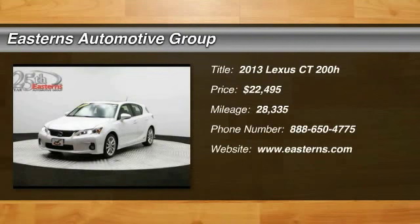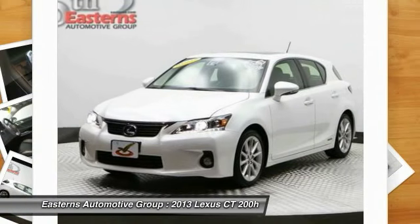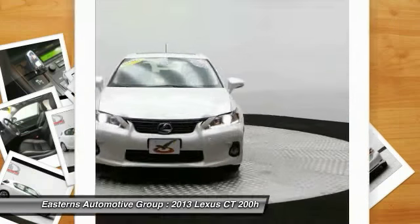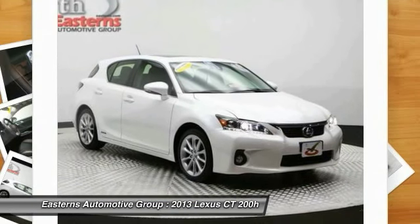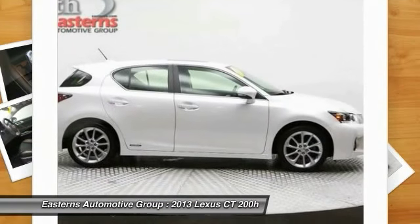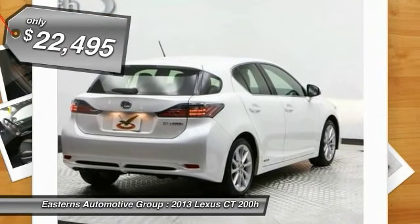The 2013 Lexus CT200H. The Lexus CT200 Hybrid pairs exceptional fuel efficiency and superior handling ability with aggressive styling to create a luxury hybrid vehicle that looks great and handles even better. Going green never felt and looks so good, and is priced below $25,000.